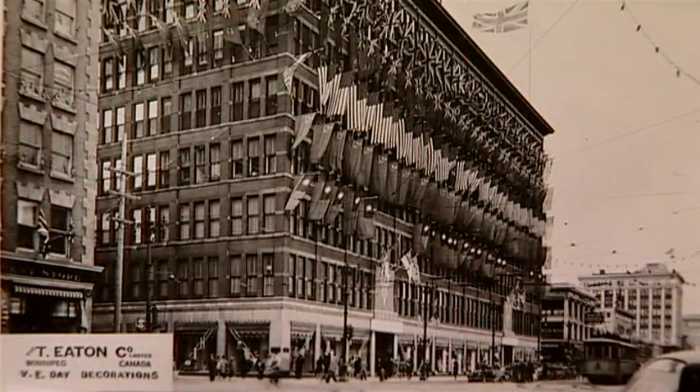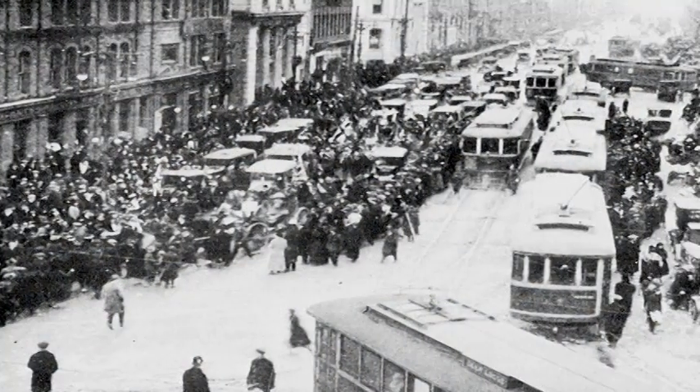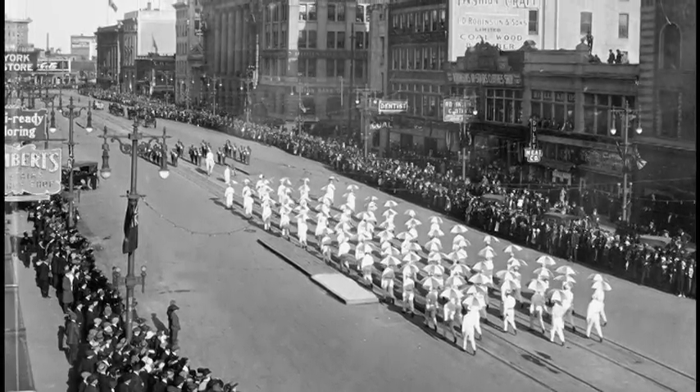After World War II, going down Portage Avenue was a spectacular, joyous event. The King and Queen's visit to Winnipeg in 1939 — Portage Avenue was the lifeblood of the city of Winnipeg.